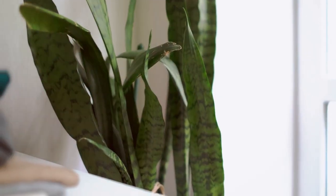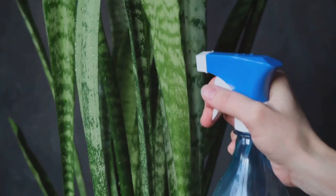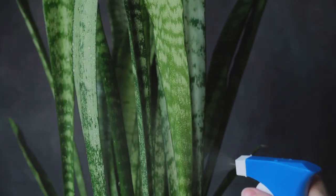First up is the snake plant, also known as mother-in-law's tongue. This plant is a powerhouse when it comes to purifying the air. It removes toxins like formaldehyde, xylene, and toluene, which can be found in everyday household items.